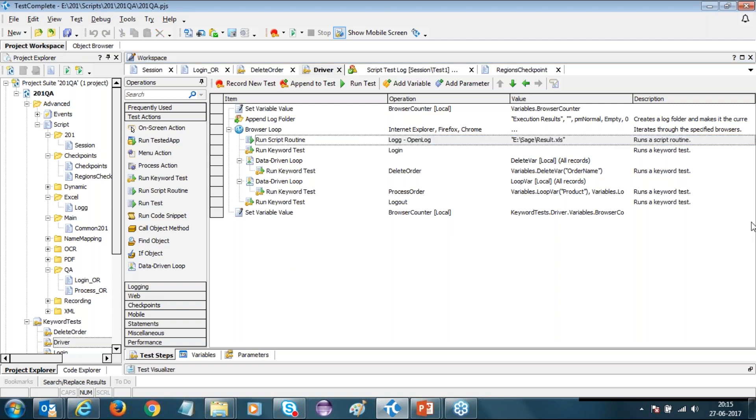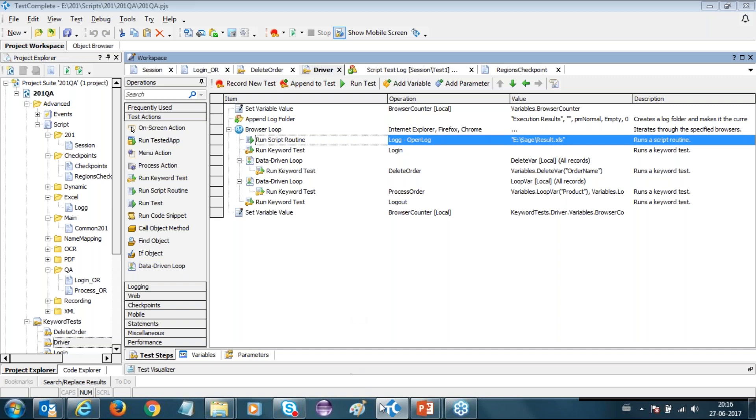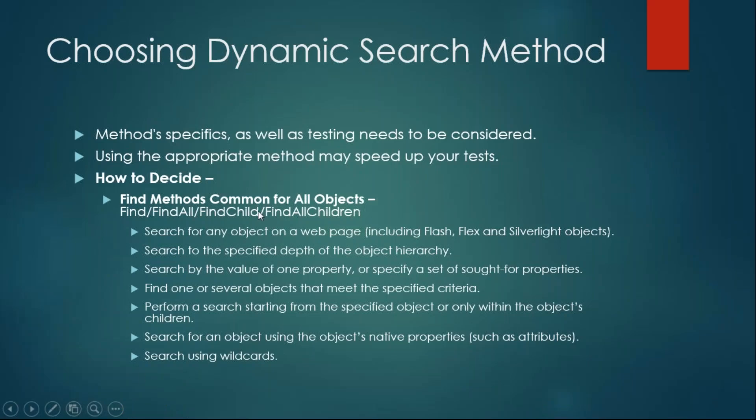Can you declare often-used arrays? Yes, you could declare them and reuse them. Does it support elements like iframes? Yes, it does support frames — you can search for objects within iframes as well. Now let's cover the web-specific search methods. Find, FindAll, FindChild, and FindAllChildren are common to all tested objects. The NativeWebObject.Find, EvaluateXPath, FindChildByXPath, QuerySelector, and QuerySelectorAll methods are only used to find objects on a web page — they cannot be used for Flash, Flex, Silverlight applications, and work only with proper HTML applications.